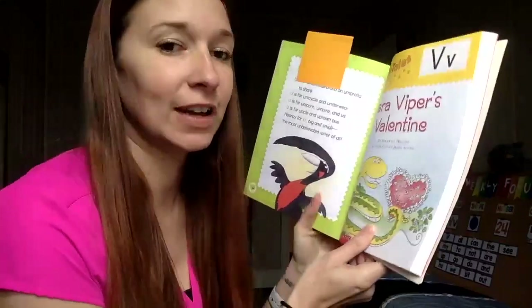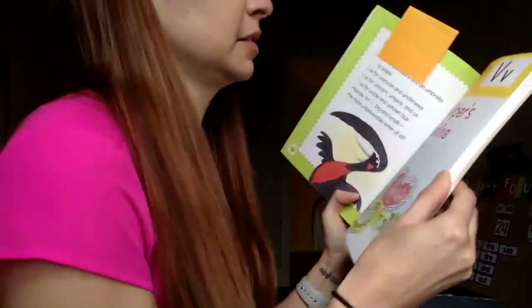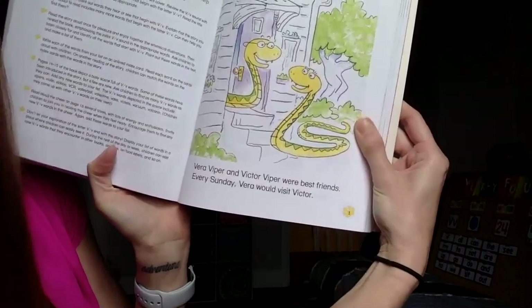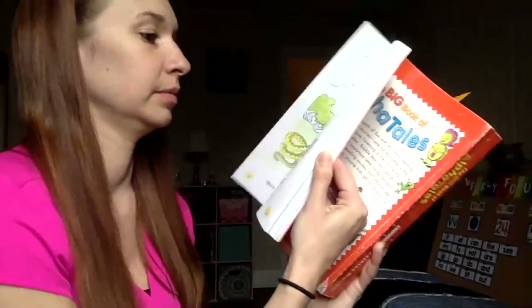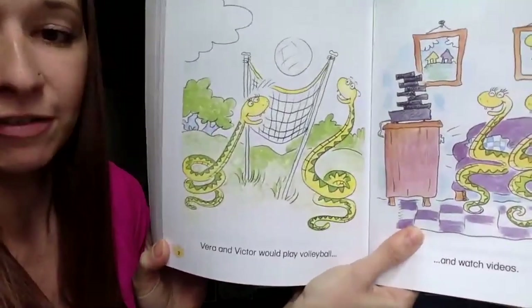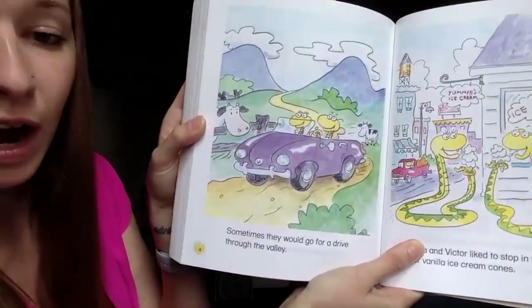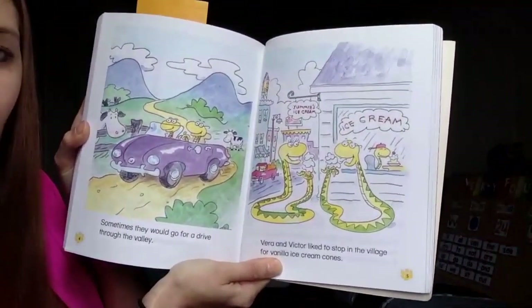The next thing we're going to do is read our story for the letter of the week. Today's story is called Vera Viper's Valentine. Vera Viper and Victor Viper were best friends. Every Sunday, Vera would visit Victor. Vera and Victor would play volleyball and watch videos. Sometimes they would go for a drive through the valley. Vera and Victor liked to stop in the village for vanilla ice cream cones. Yum.